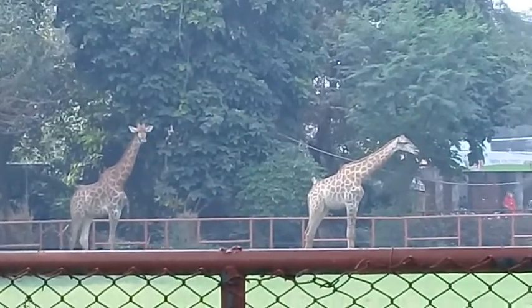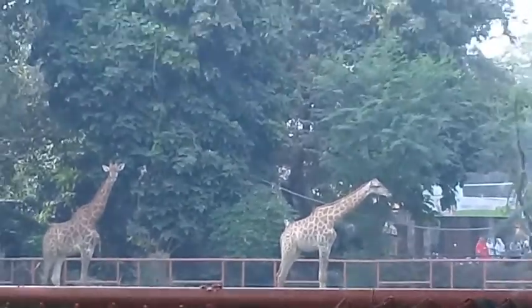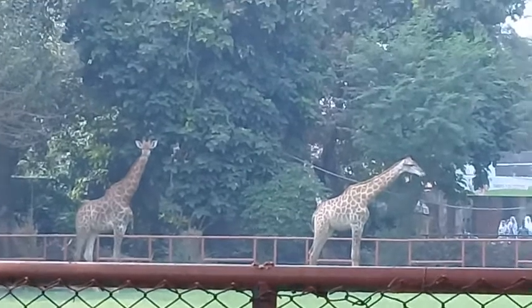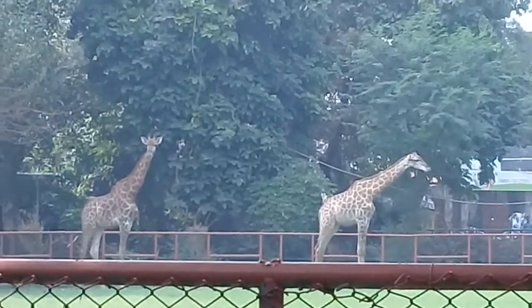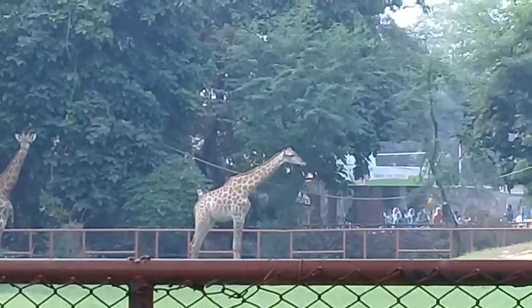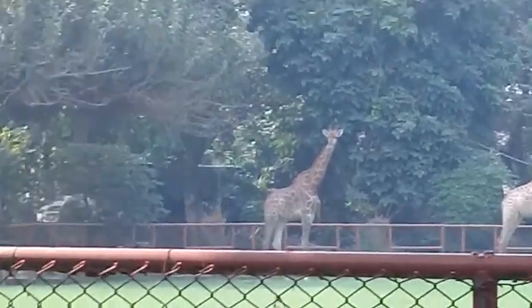You can see right now a pair of giraffes — their long legs and long neck. One of them is staring toward the camera, while the other one is moving away somewhere else.